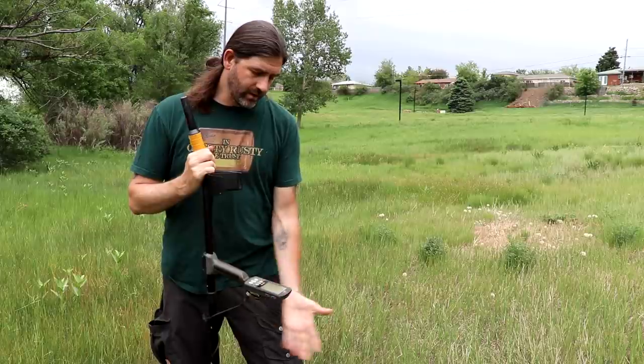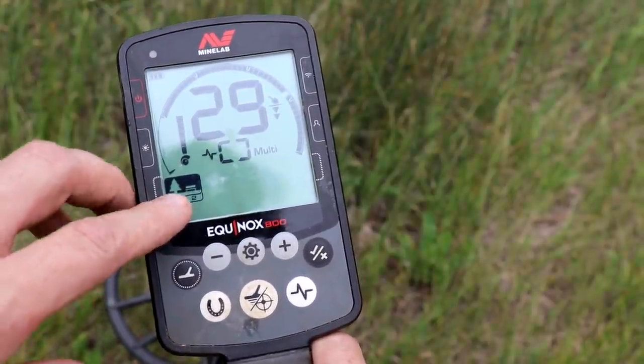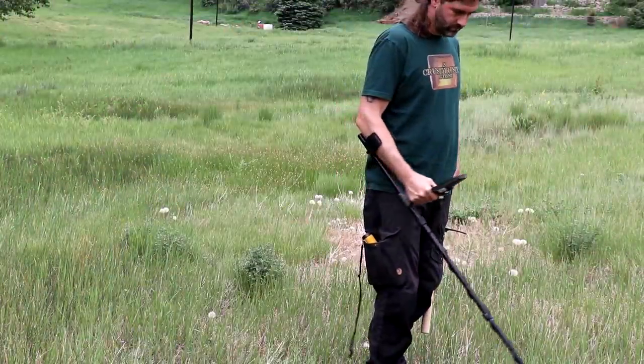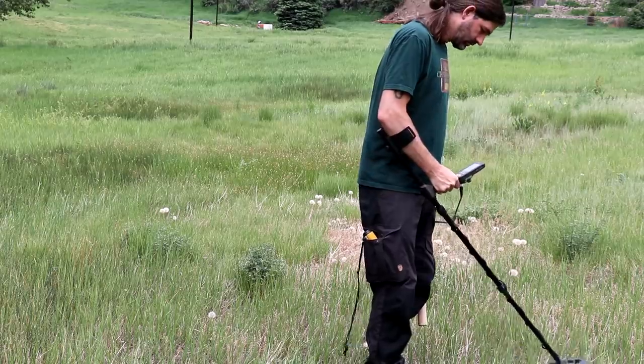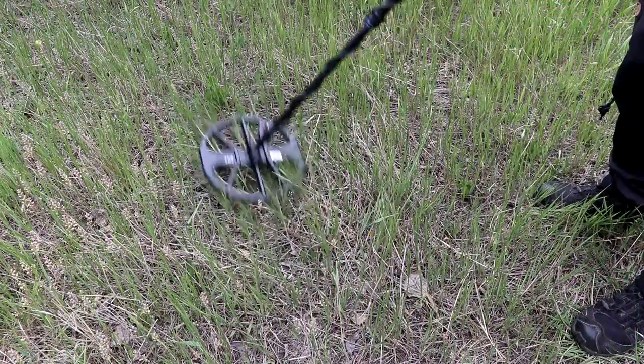I'm going to run the machine in Park 2 mode, ground balance, and we'll see what we can find. I got a pretty solid 14-15 target here.